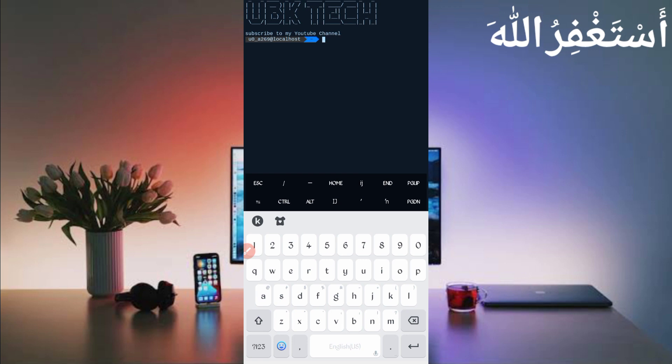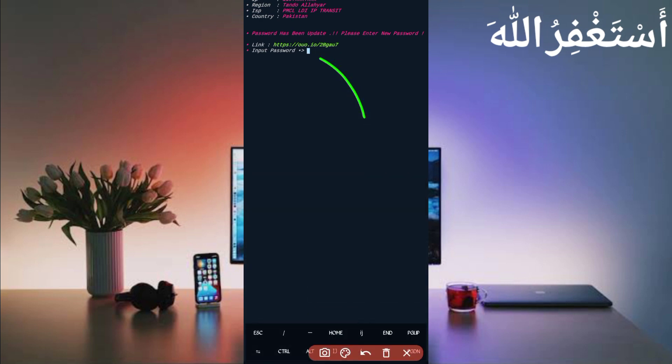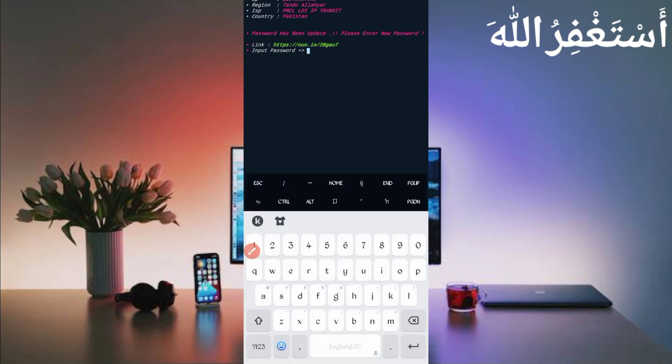Now open Termux. If you are a new user using Termux for the first time, install basic commands first — they are provided on my Telegram channel, or you can DM me on Instagram. A full guide video link is also in the description. Type: cd, paste the location, press Enter, then ls, press Enter, then: php bot_code.php, and press Enter. Here we have a required password — the link is also in the description. Copy the password, paste it, then press Enter.